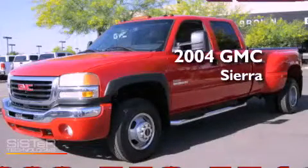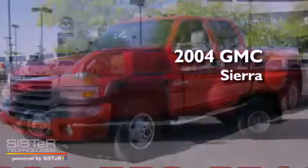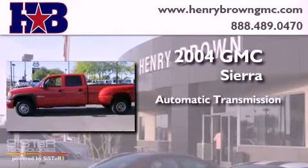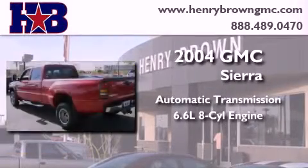This is a 2004 GMC Sierra. This truck has an automatic transmission and a 6.6 liter V8.